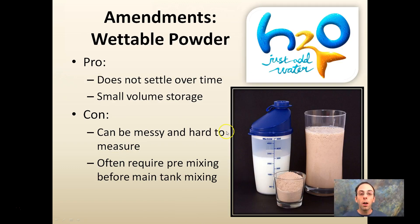Wettable powders don't settle over time and store in small volumes — those are their advantages. The cons are that they can be messy and hard to measure, and they often require pre-mixing before tank mixing, like making chocolate milk: you shake it in its container before adding it to the tank. But overall, they store small and don't settle over time.